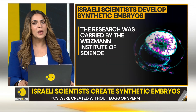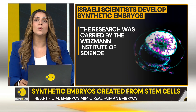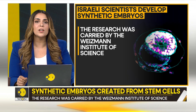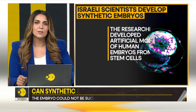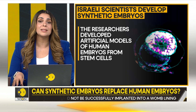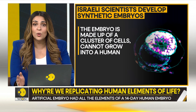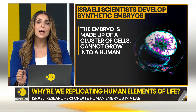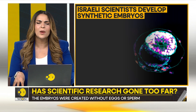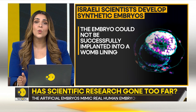First things first, who's behind the development of this embryo? A group of researchers at the Weizmann Institute of Science, one of Israel's premier institutes for natural and exact sciences. They have made artificial models of human embryos from stem cells generated in a lab. Is this embryo human? No — and it can't even become one. It's made up of a cluster of cells that cannot grow into a person, because it could not be successfully implanted into a womb.